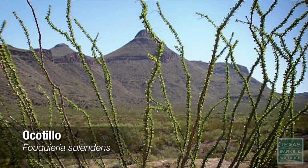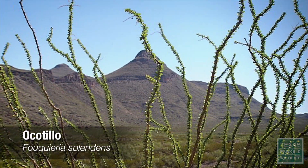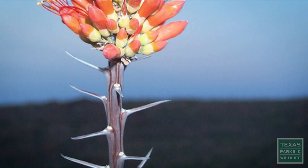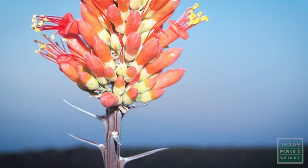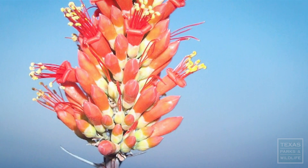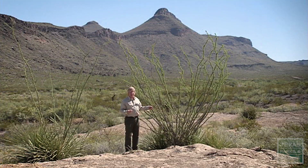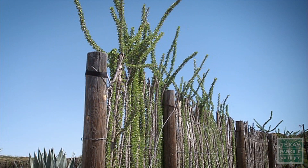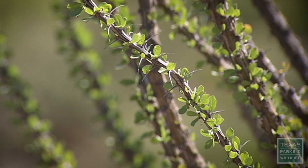This is the ocotillo. It's probably known as one of the icons of the Chihuahuan Desert. The ocotillo will bloom in the springtime and you can take those flowers and make a tea out of it — it tastes a lot like hibiscus flower tea. A lot of the corrals out here are made out of ocotillo stalks. You don't even have to use barbed wire; it carries its own barbs on it.